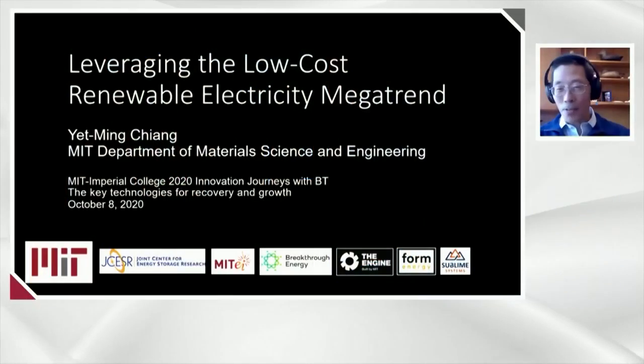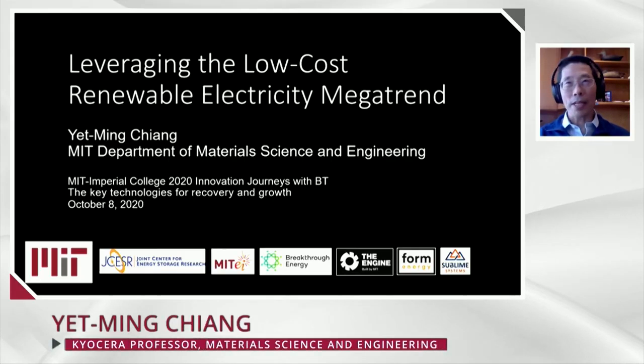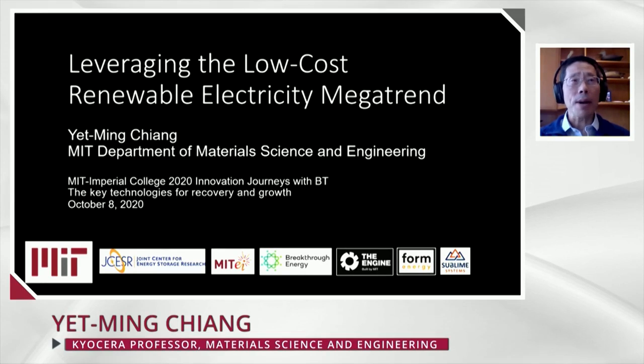Thank you, Harveen. It's a real pleasure to be here. I would like to continue on from those high-level remarks that Richard made and talk about some specific technological directions. As you see from the title, one of the things that we've been thinking about is how best to use the declining cost of renewable electricity in the service of climate change.